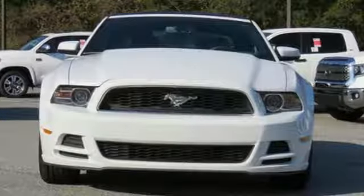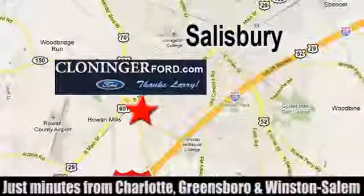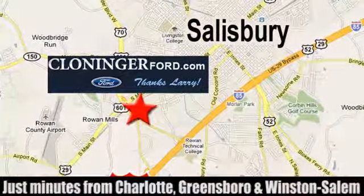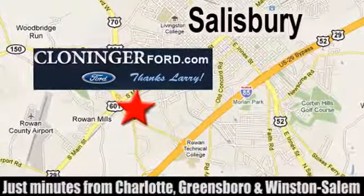See it for yourself when you take it for a test drive. Discover Cloninger Ford Toyota today. We're conveniently located at 511 Jake Alexander Boulevard, east of 75 and off Interstate 85.